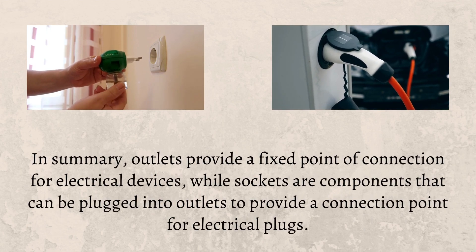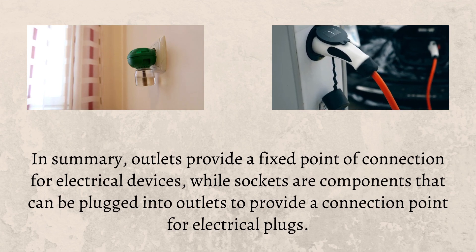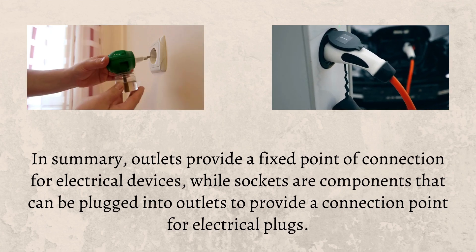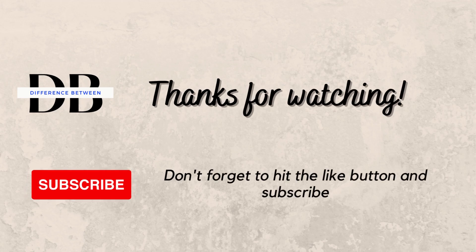In summary, outlets provide a fixed point of connection for electrical devices, while sockets are components that can be plugged into outlets to provide a connection point for electrical plugs. Thanks for watching — don't forget to hit the like button and subscribe.